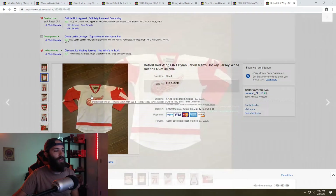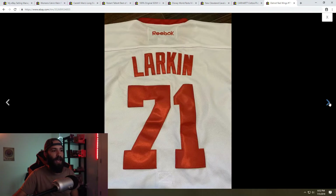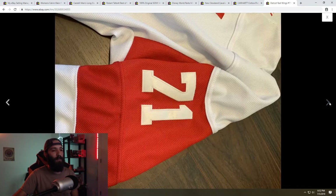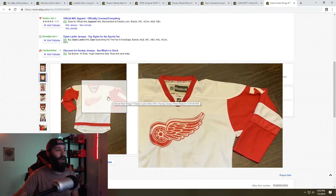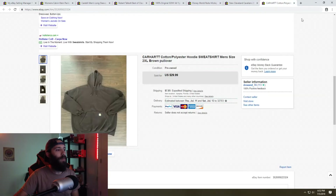Next is a Kyle Larkin Detroit Red Wings Reebok jersey I picked up at the Goodwill outlets in really good shape. I sold it for full list price of $59.99 plus shipping, paying basically $2 to $3 at the bins — a really good sale with lots of profit.